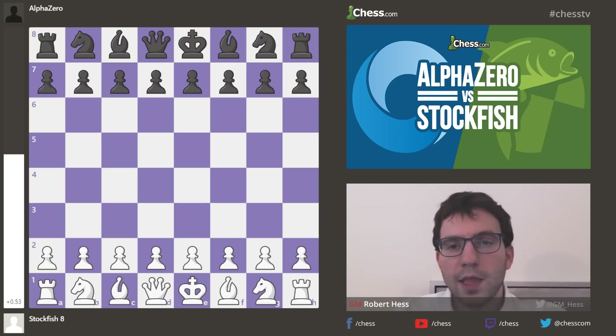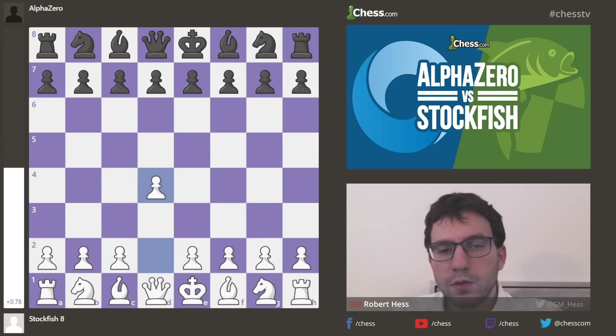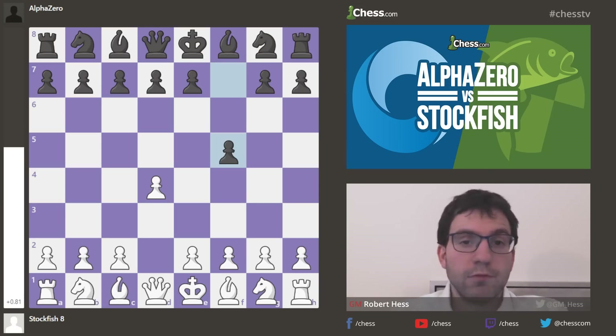Let's look at this game where it was a Leningrad Dutch, an opening that I really don't like — so d4, f5. Well, maybe I should start liking it because AlphaZero plays it and wins with it. So what do I know about chess?